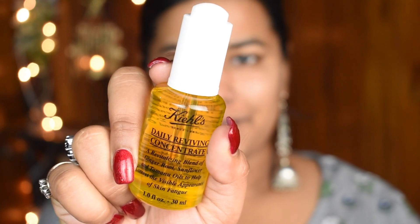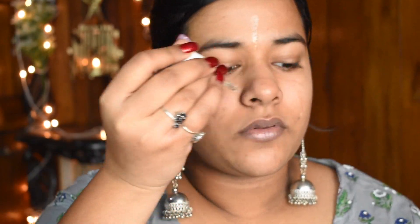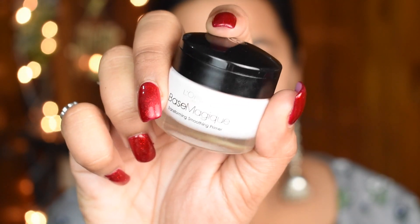For moisturizing my face I use the Kiehl's Daily Reviving Concentrate, which not only moisturizes my skin but also wakes it up, making it look fresher and brighter. It is very necessary to moisturize because it is the only barrier between your skin and makeup, and it keeps your makeup looking fresh all day long.